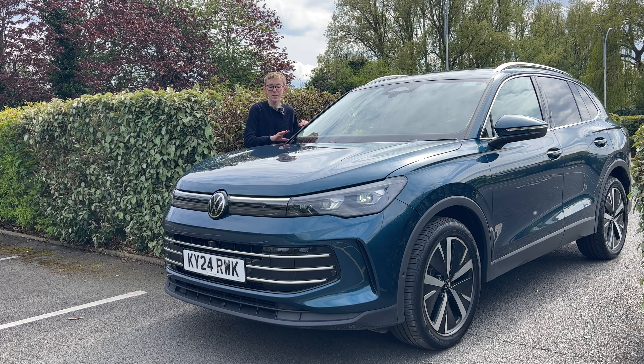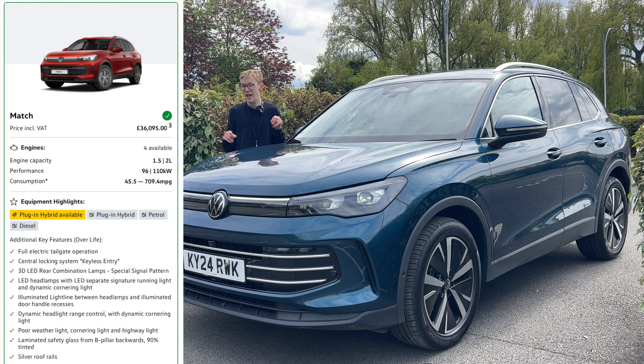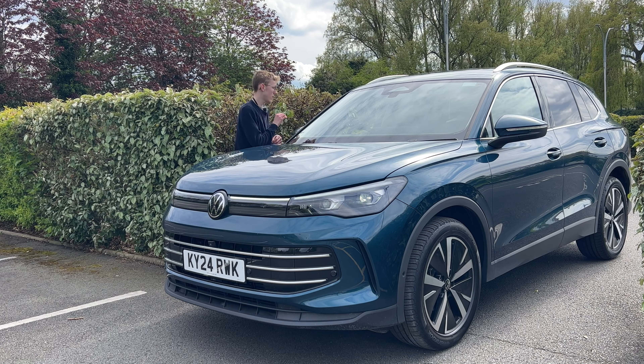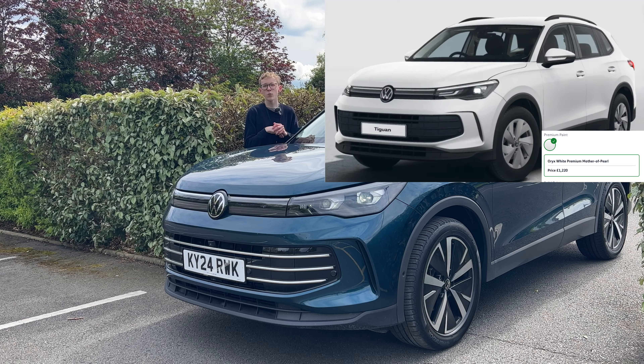£730 for metallic paintwork isn't awful. However, the Match trim now includes metallic colours as standard — the Match trim is insane in terms of spec, get it while you can because I don't think they'll keep it forever. It puts it in a similar value-for-money category to things like the Hyundai Tucson, the Kia Sportage, and the Ford Kuga. The Match is excellent and this is one of the best midsize SUVs by far. If you want oryx white pearl paintwork, that's £1,220, so it does get quite expensive.